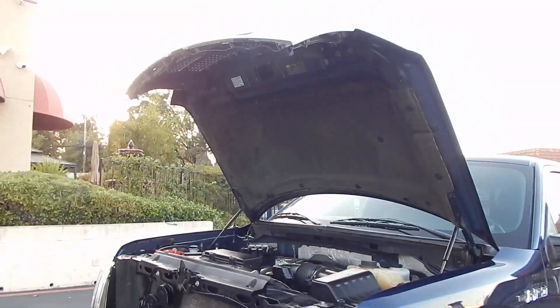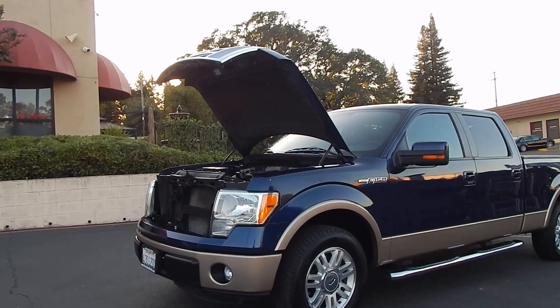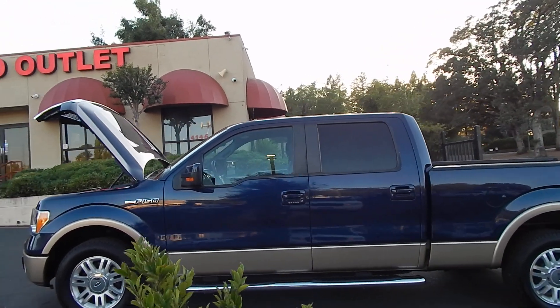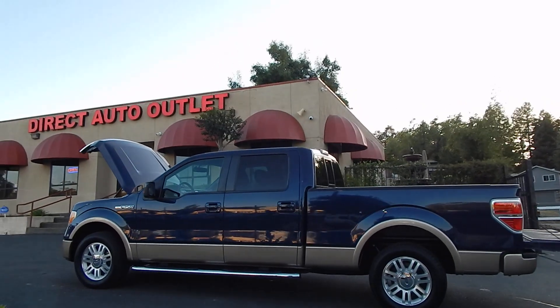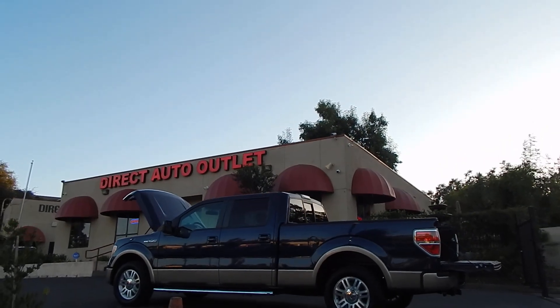Folks, you can find this truck and many others on our website at www.directautooutlet.com. You can also phone us directly at the lot at area code 916-765-7575. Thank you for taking the time to watch our video, and we sure do hope to see you down here at the lot soon. Thank you and have a great day.